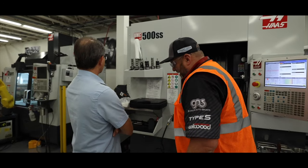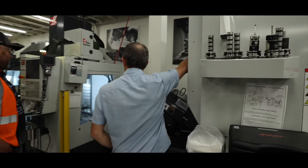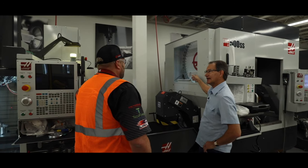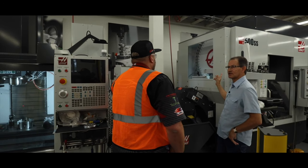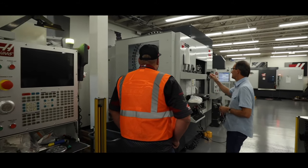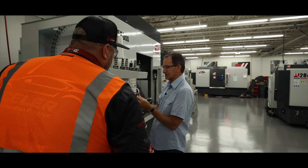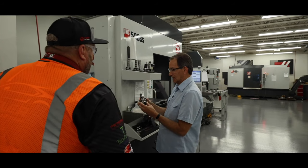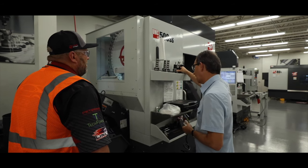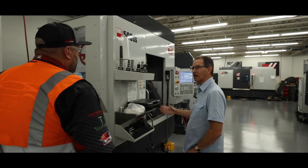This particular machine has an upgraded tool changer — it's a 50-station plus one in the spindle, so 51 tools. The standard one would be 31. This is a probe, and this is an HSK holder, which is something that has become more common over the last handful of years. We've offered a number of different spindle tapers for all of our machines.